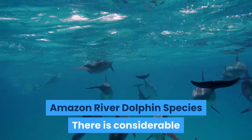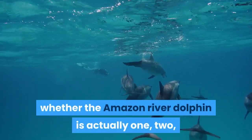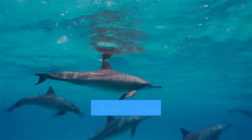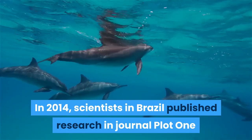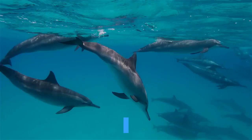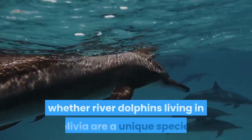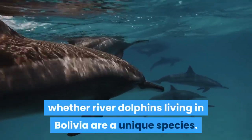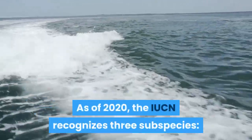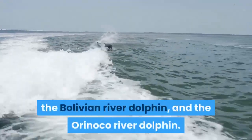There is considerable debate within the scientific community as to whether the Amazon River Dolphin is actually one, two, or potentially even three different species. In 2014, scientists in Brazil published research in PLOS ONE that river dolphins in the Araguaia River were a unique species — the Araguayan River Dolphin. There has also been considerable debate about whether river dolphins living in Bolivia are a unique species. As of 2020, the IUCN recognizes three subspecies: the Amazon River Dolphin, the Bolivian River Dolphin, and the Orinoco River Dolphin.